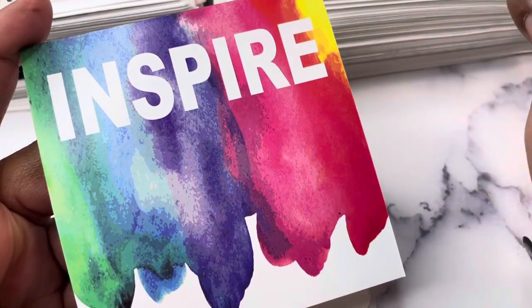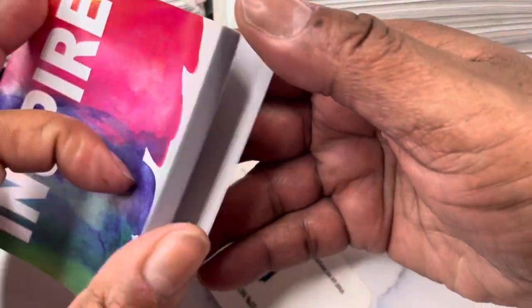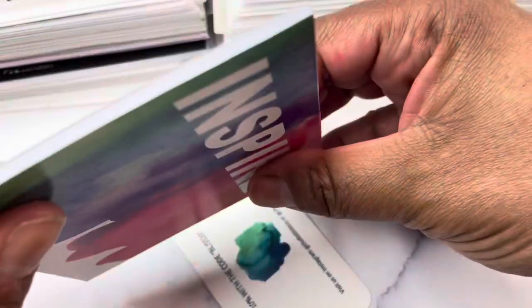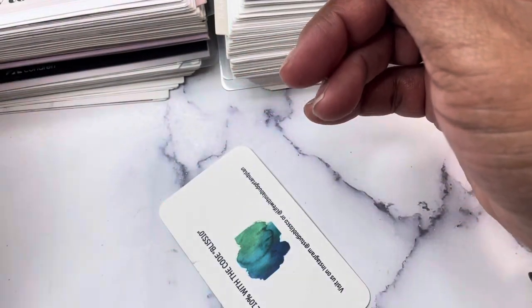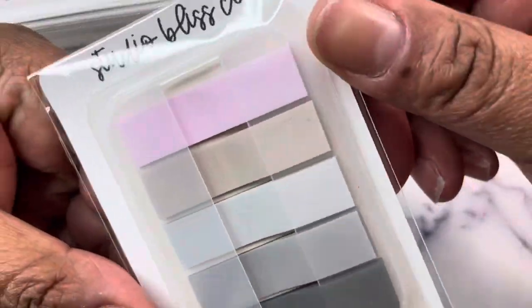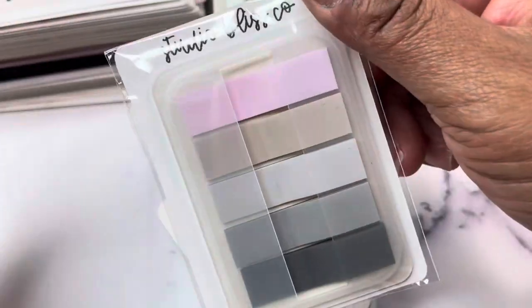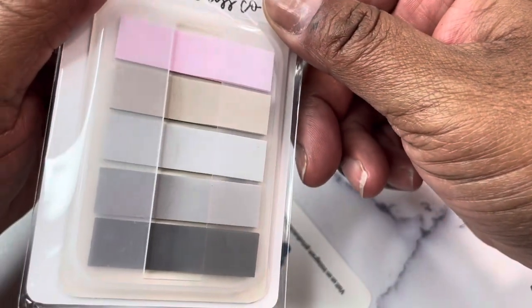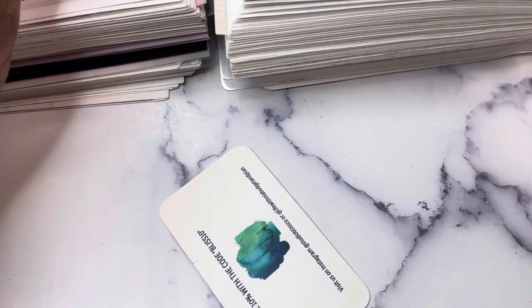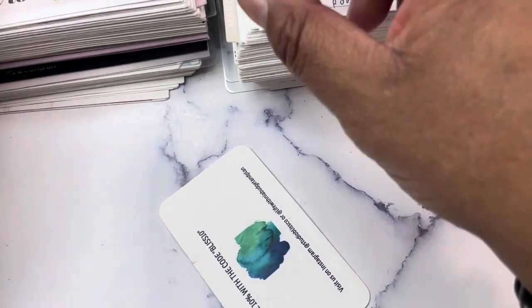I also have a small number of these notebooks. Some say Inspire, some say Create, some say Dream — it's a random pull on which one you get. It's blank paper inside, I believe 25 sheets. Then I've got a few of these page flags — they do come in a case. This is our spring palette of colors; they are transparent and they work fantastic with the UniPen.